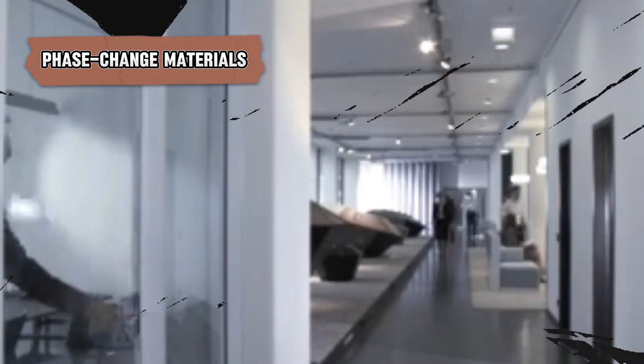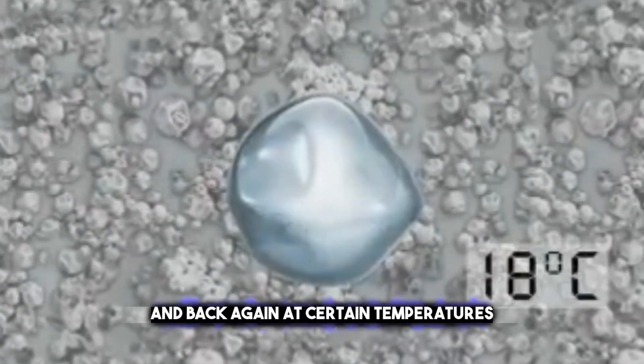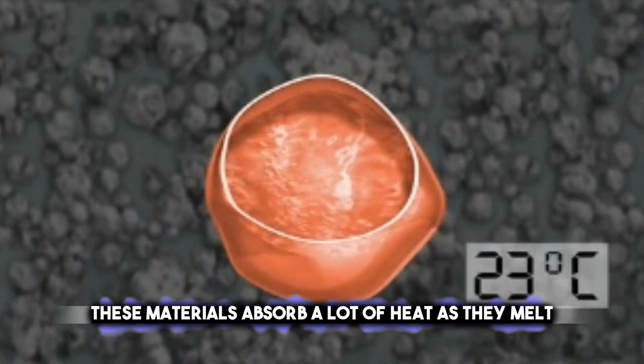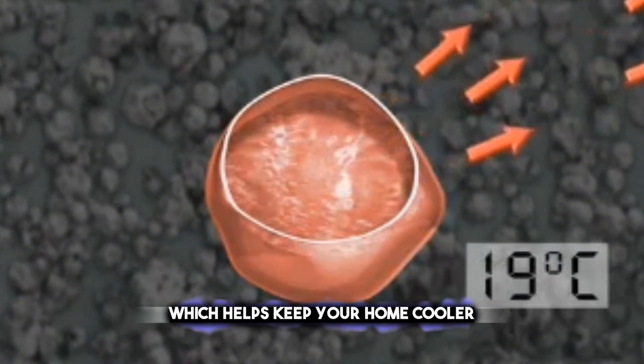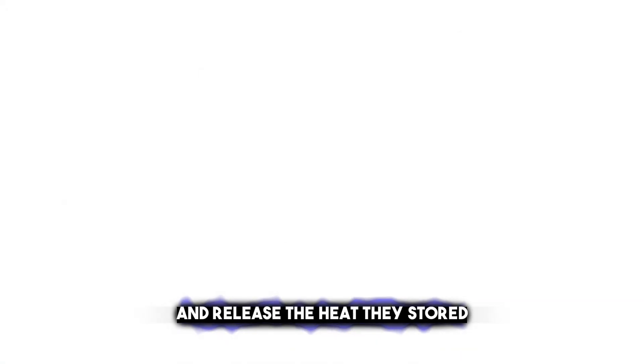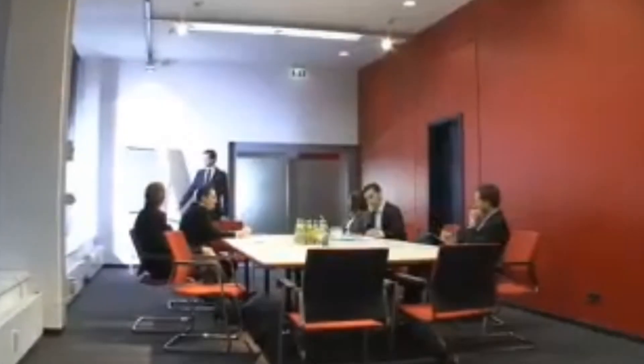Phase change materials, or PCMs, are like magic ingredients in your home that help control the temperature. They work by changing from solid to liquid and back again at certain temperatures. When it gets hot, these materials absorb a lot of heat as they melt, which helps keep your home cooler. Then, when it cools down, they turn back into a solid and release the heat they stored. This can be really handy for keeping your home at a comfortable temperature without using as much energy for heating or cooling. PCMs can be used in walls, floors, and even ceilings to help manage the indoor climate naturally.